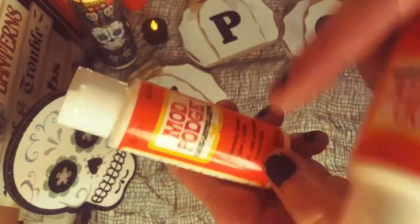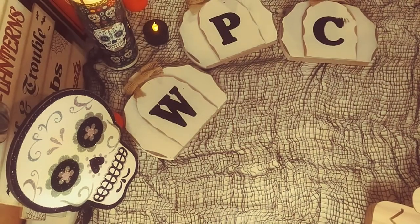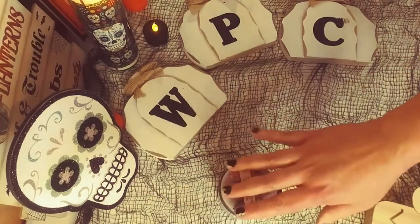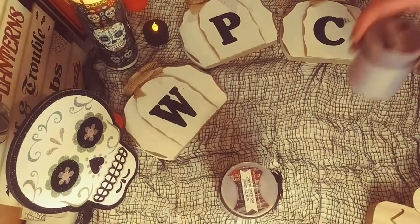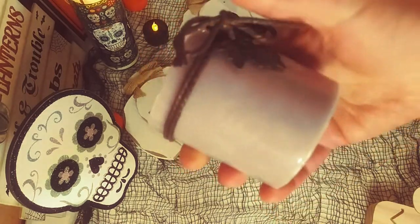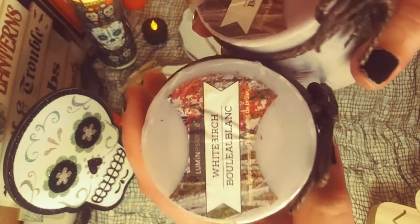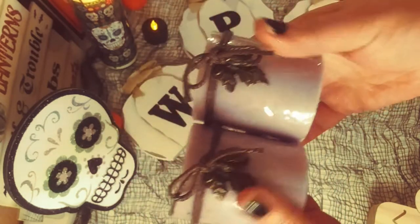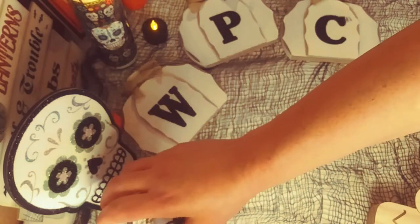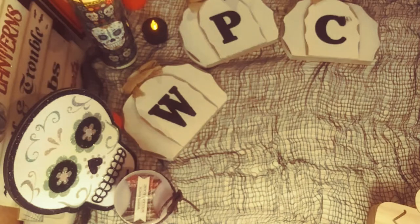I got some glossy Mod Podge this time — I think I got some matte before, but this is the gloss. I'm doing some journaling and decoupage and stuff, so I think that would be great for that. I got some white birch candles, and these smell really nice. I love that little decoration with the leaf and the rope — it's beautiful, very rustic feeling.